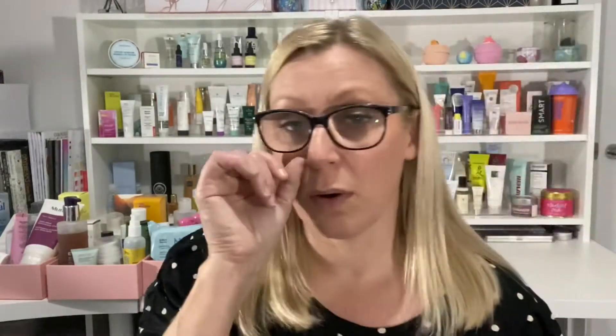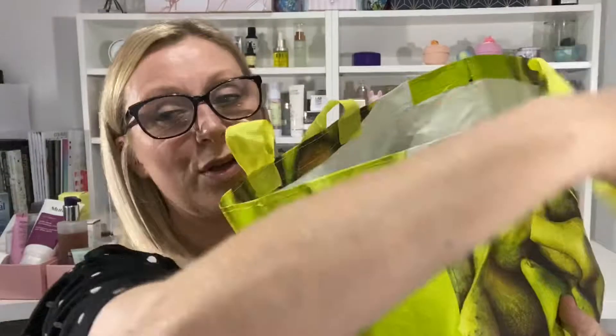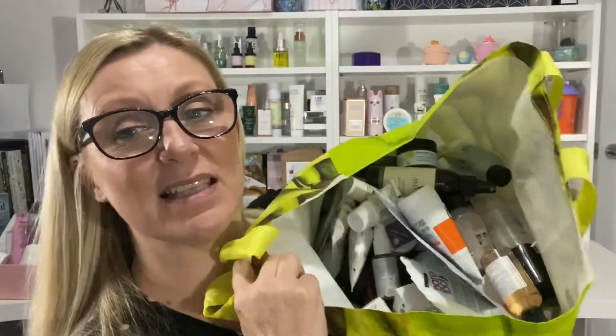Thank you for the hint about the Lush expiry date and where to find it — that product was out of date by 10 months, so it has gone in the bin. Look at this bag — out of everything I've done since I started this series, this bag is full of things for the bin. This is not including giveaway products or friends and family products. It is literally crammed full of skincare. It's quite disgusting really.